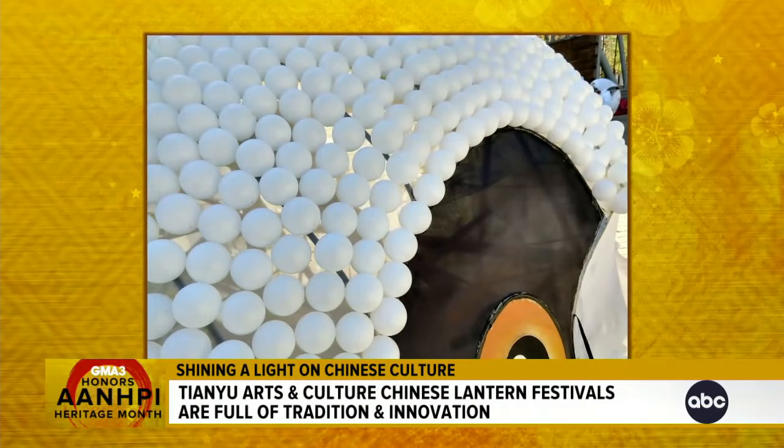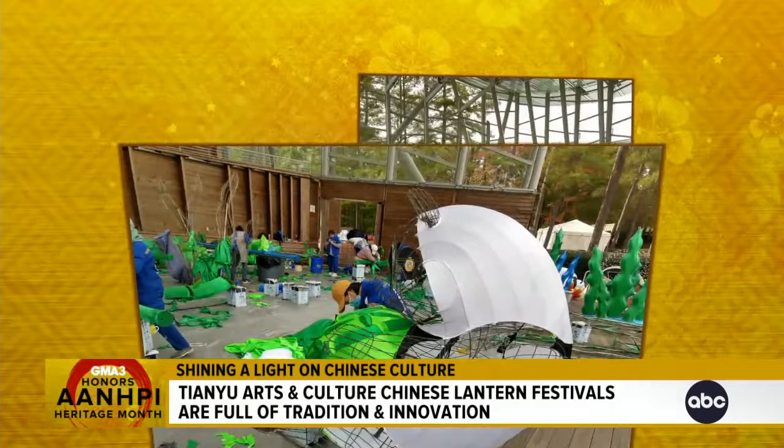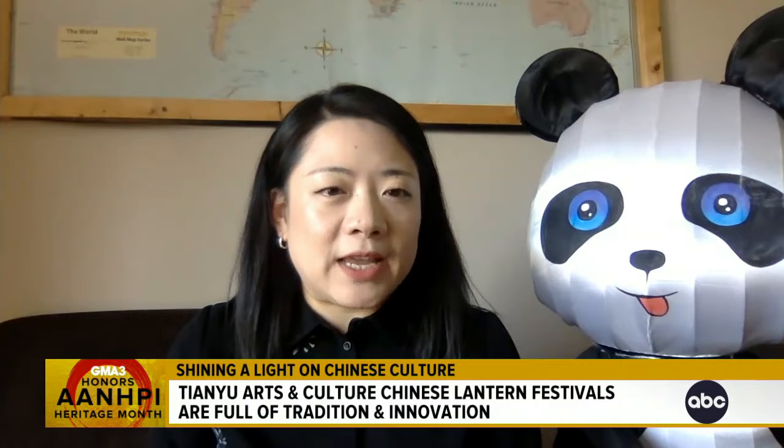We once used thousands, if not millions, of ping pong balls to make a huge giant panda. It's really amazing to see how they could use different materials, or even upcycle some everyday materials into an art display. Our company is located in Zigong, Sichuan province, which has the largest number of lantern artisans.